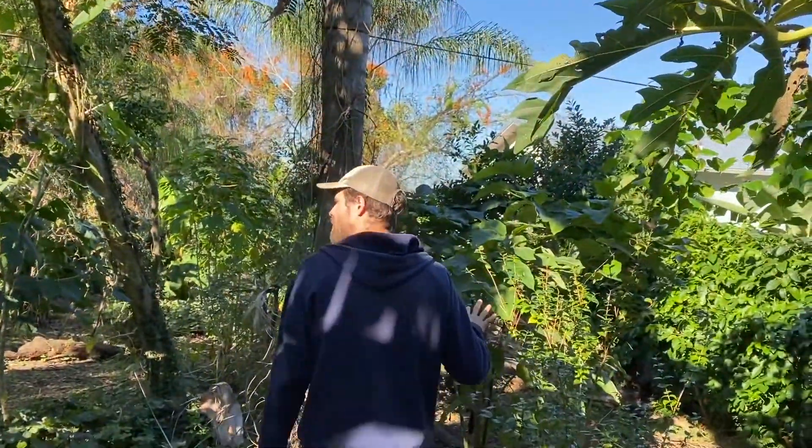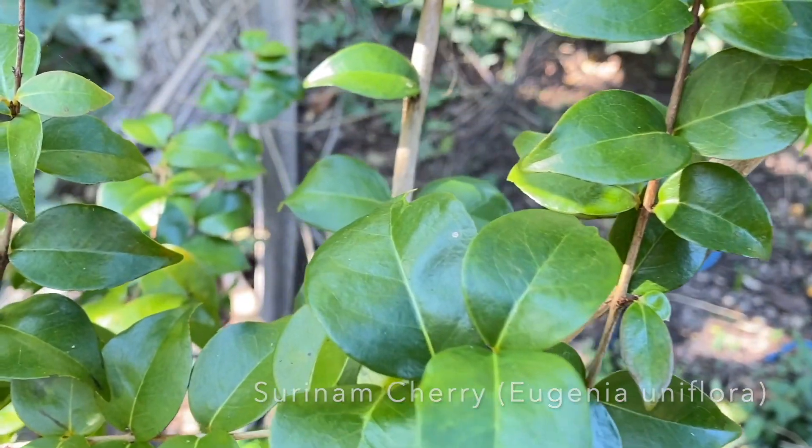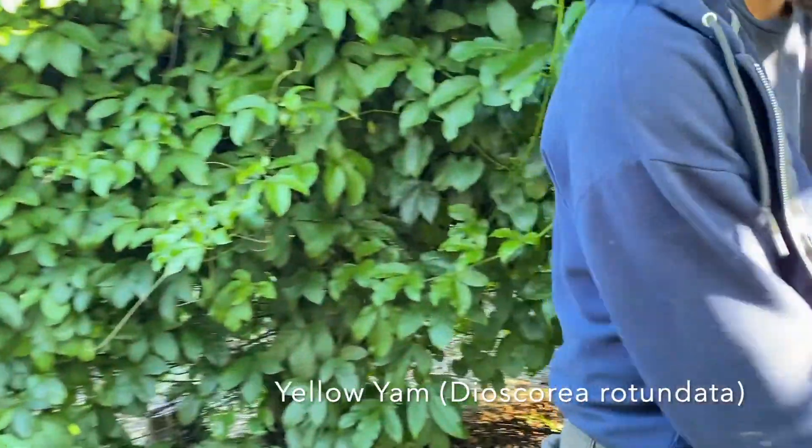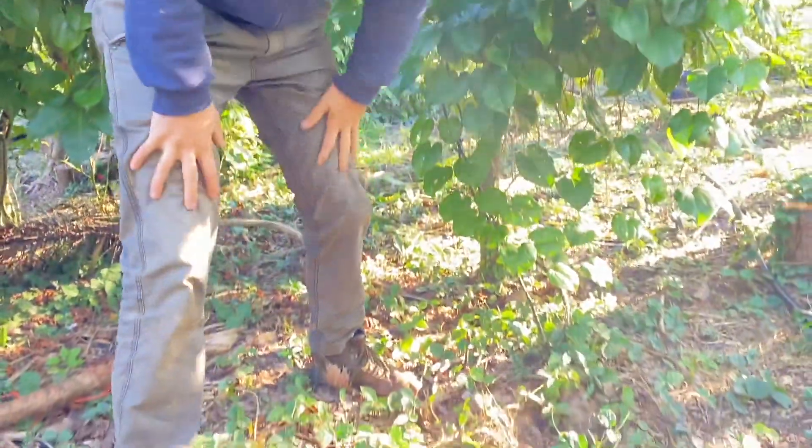This is a grafted Surinam cherry. And this is a yellow yam we're evaluating — it looks like a big tuber popping up right here, a yellow-fleshed yam like those popular in Jamaica and West Africa.